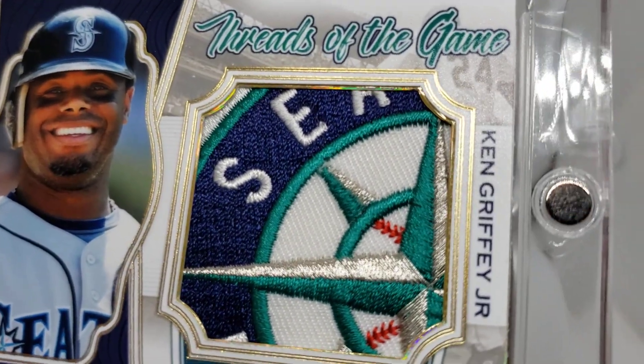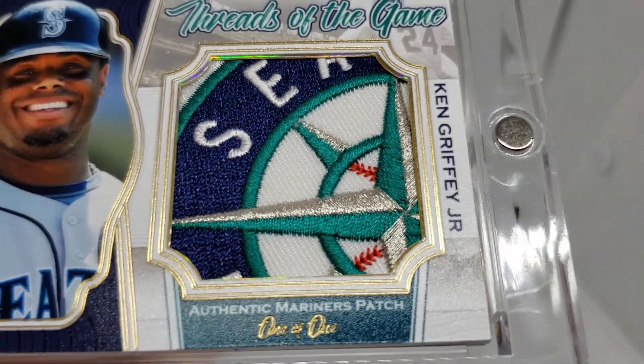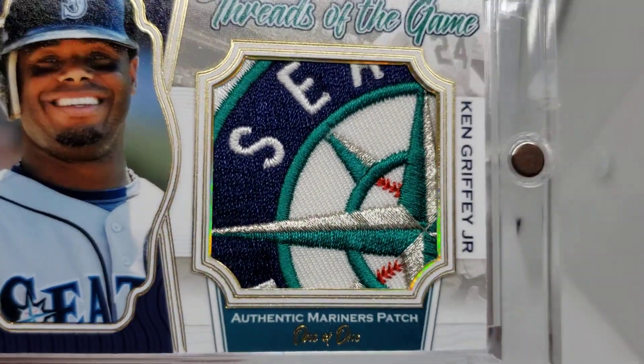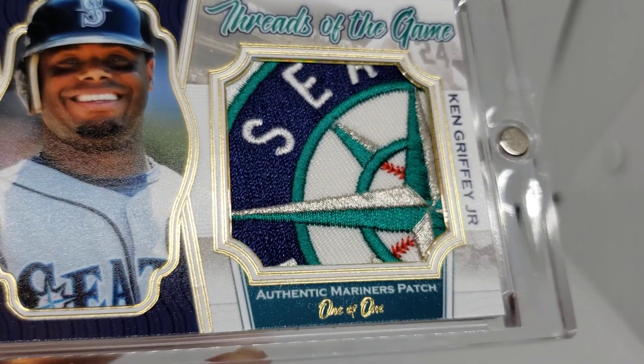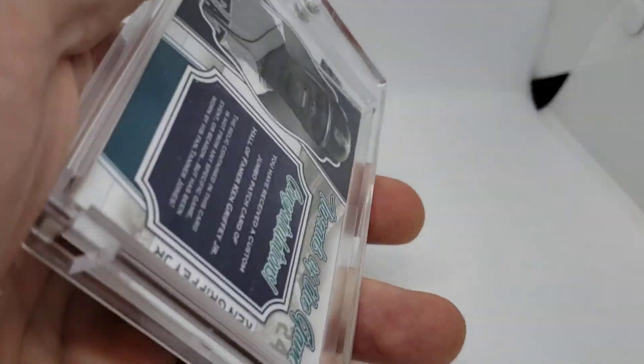If you look real closely, there's an inlaid holographic gold foil strip that runs around the perimeter of the jumbo patch.